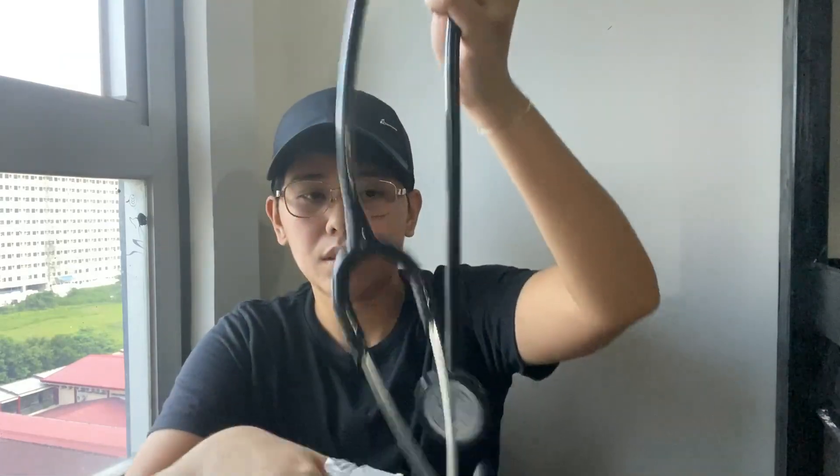The first thing I have is a stethoscope — every medical student and doctor needs one. This is a Littmann Classic 2. I don't know the price because I got it from my mom, which she got from my brother, so I didn't buy it.